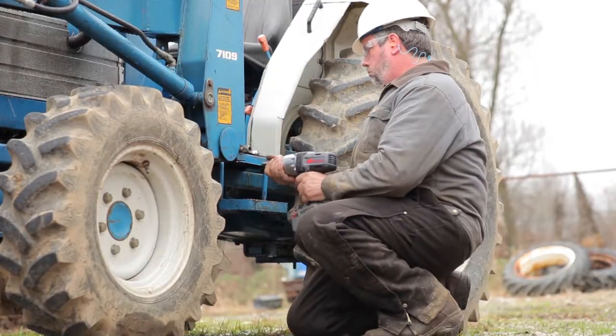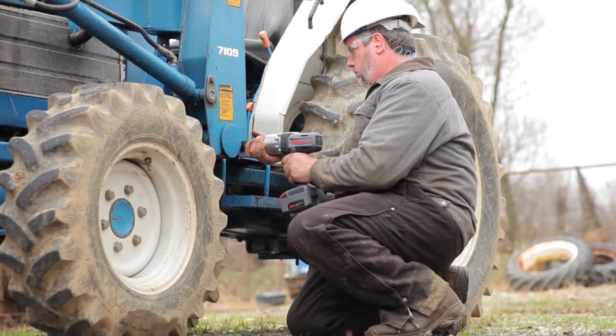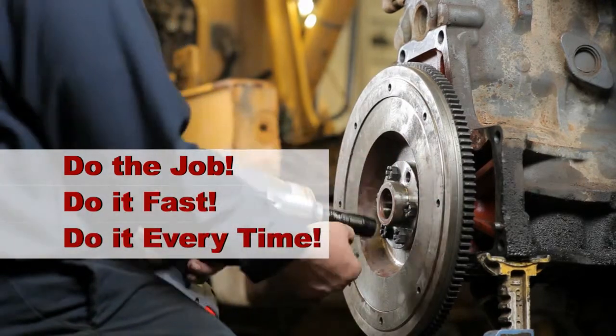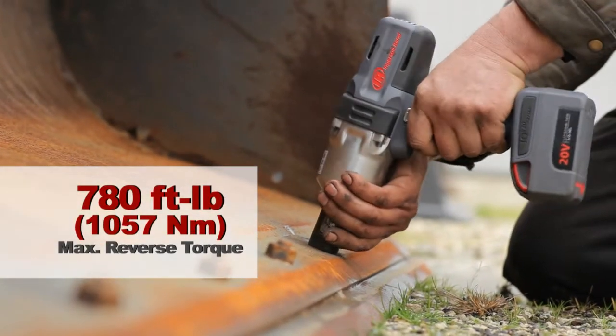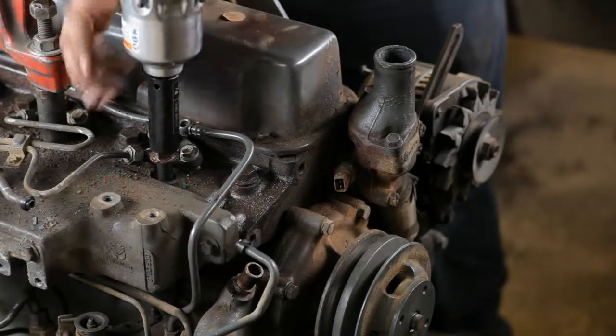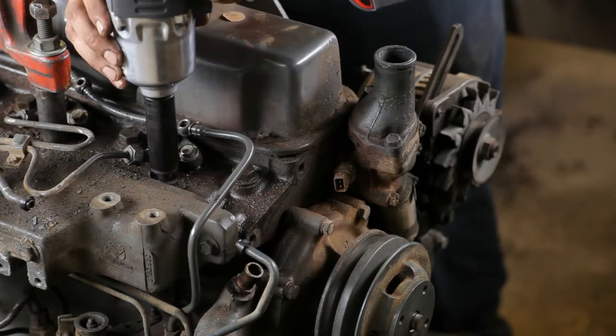The W7150 answers the call for a cordless impact that can do the job — do it fast, do it every time. With 780 foot-pounds of max reverse torque and 1100 foot-pounds of nut-busting torque, it matches the industry-leading air tool pound for pound.